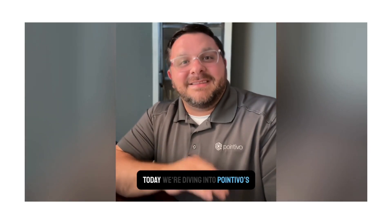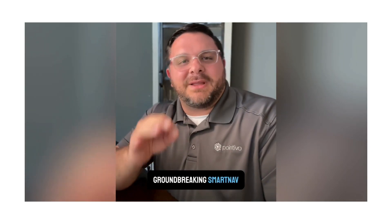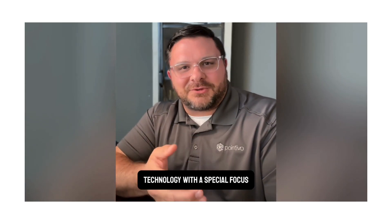Hey everybody, Jacob Garland, Chief Technology Officer at Pointevo. Welcome to our Tech Spotlight. Today we're diving into Pointevo's groundbreaking SmartNav technology with a special focus on a little-known feature called Inspect Mode.